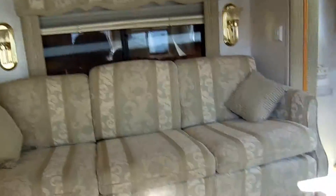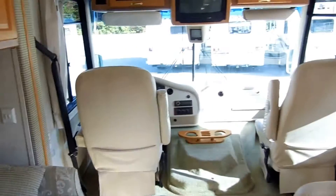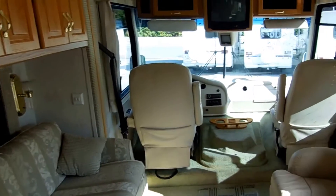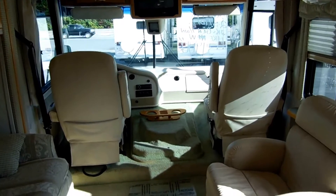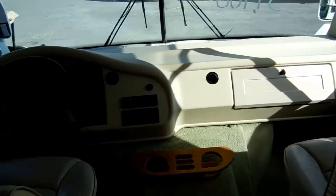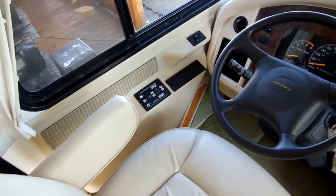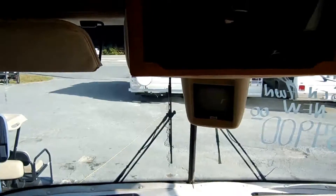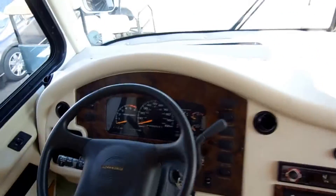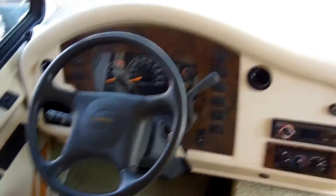Let's look inside this 2001 Dutch Star by Newmar. Inside this RV, it's just what you would expect a 14,000-mile motorhome to look like — absolutely like new. No smoke, no pet odors. We guarantee everything to work perfectly. Up here in the front cab area, you've got the HWH hydraulic leveling jacks and the rear view camera system. You can zoom in right here on the miles: 14,030 — barely 14,000 miles.